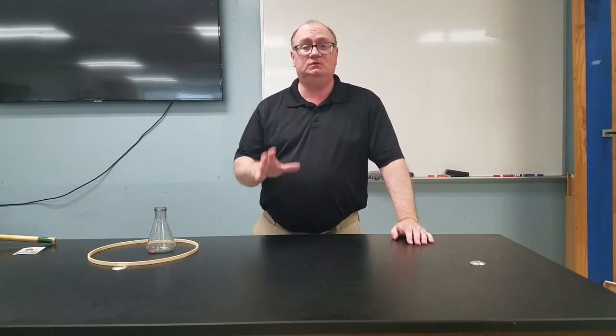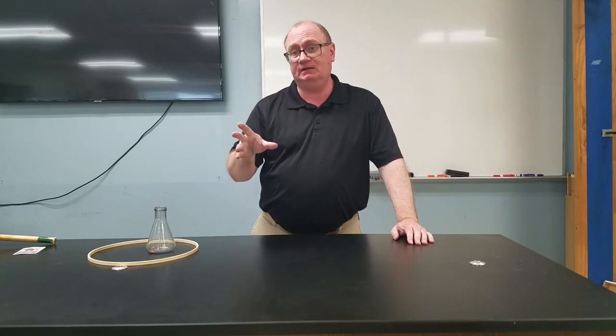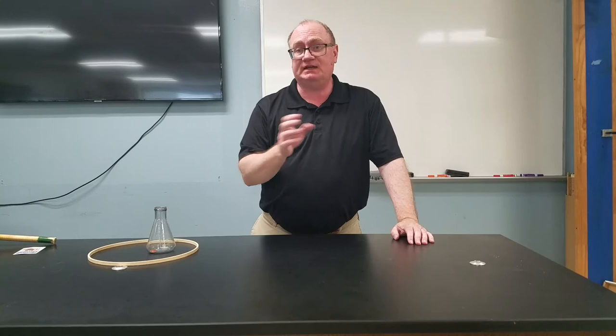Hi, this is Kenny Lee and let's go into some Newton's first law demonstrations. Newton's first law is basically that an object will move at a constant velocity or remain sitting still until an outside unbalanced force acts upon it.